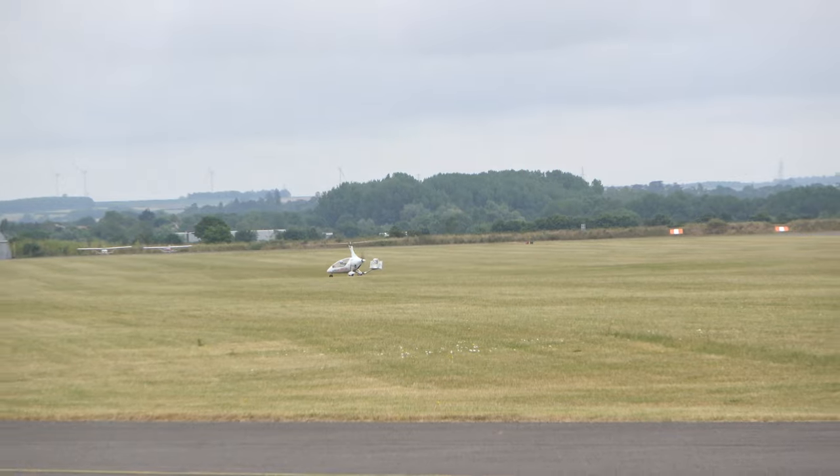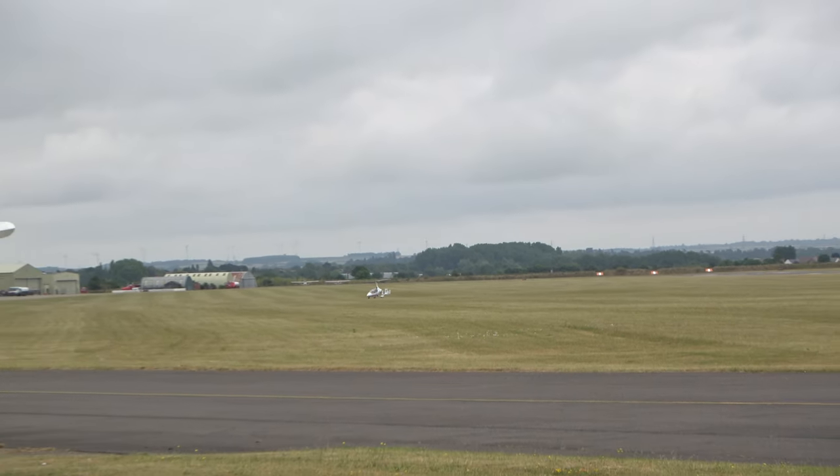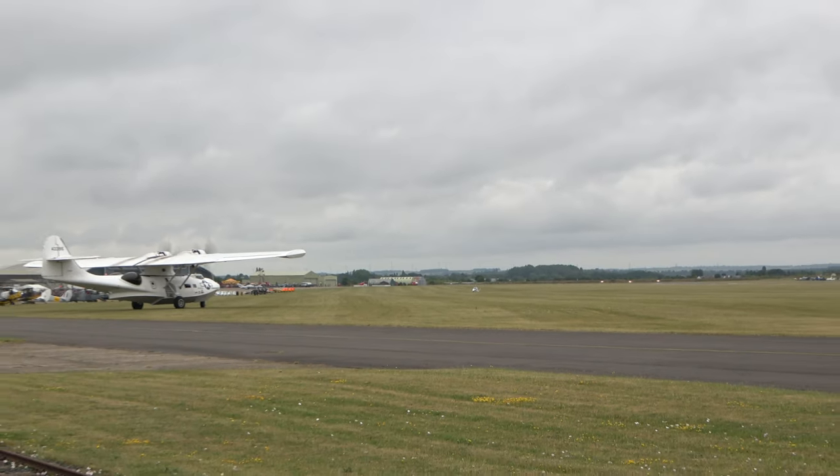That was Peter Troy Davies of Gyro Air Displays with the Motorsport Calidus. And I have to say, that does look like a lot of fun to fly.